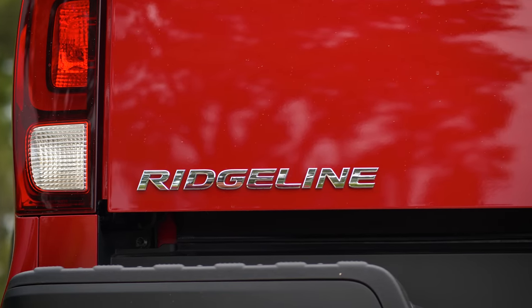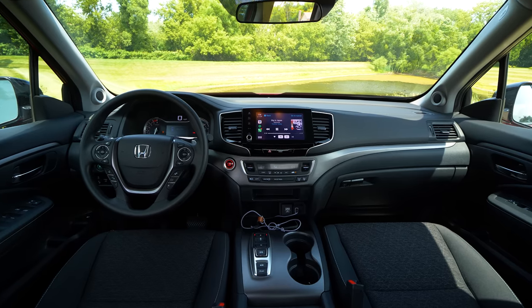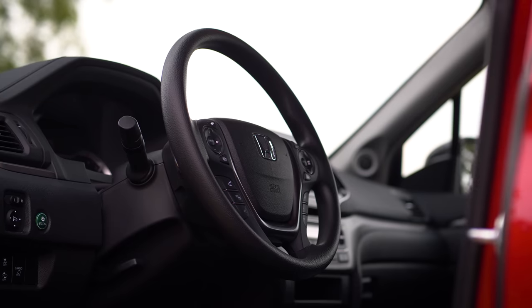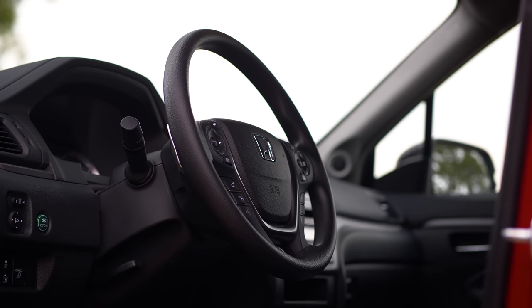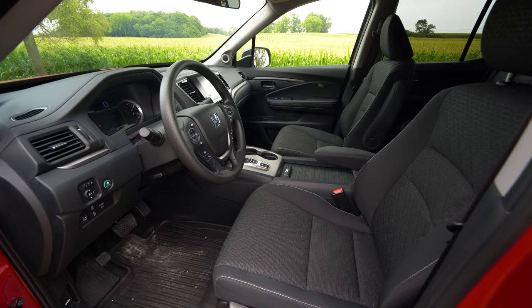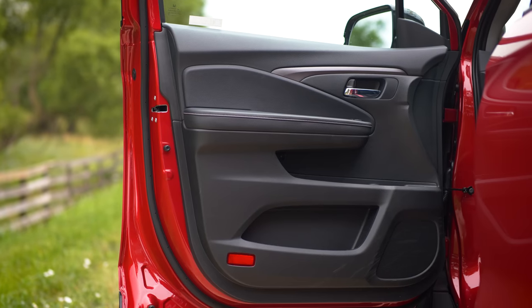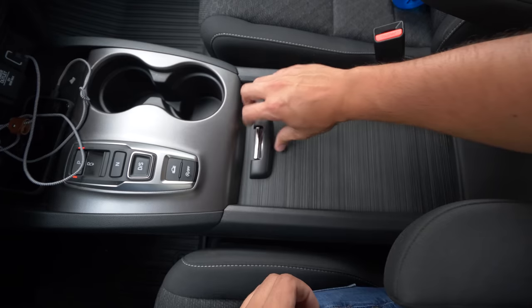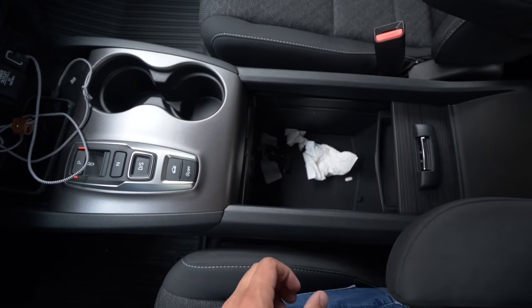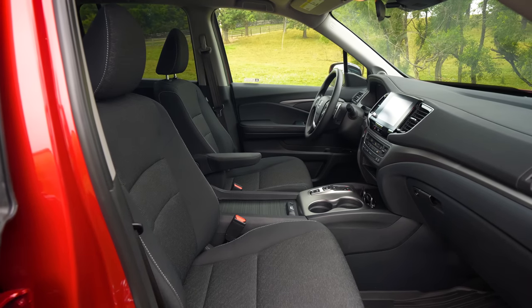If you look on the outside and inside, if you blindfolded somebody and put them in the driver's seat without seeing the exterior, you'd think it's a Honda SUV. The interior is almost the same — the feeling, the configurability, and the storage capacity is great. There's a place to put bottles, knick-knack storage, and the center console is enormous, almost like a minivan layout. It's very comfortable, open and airy.